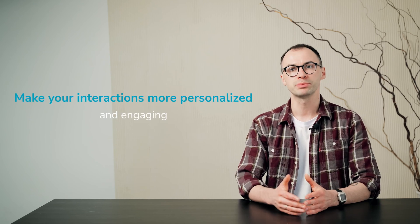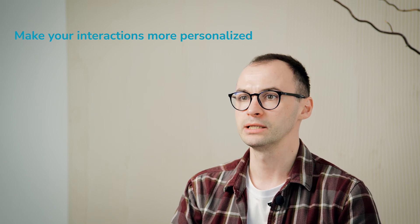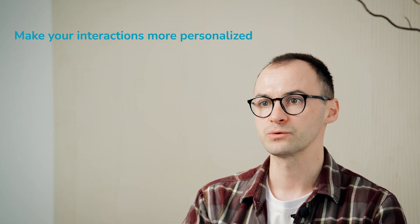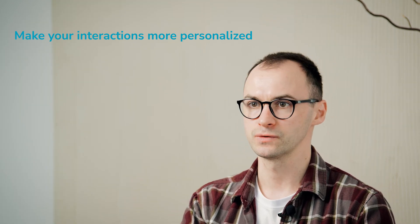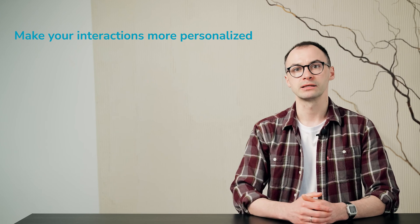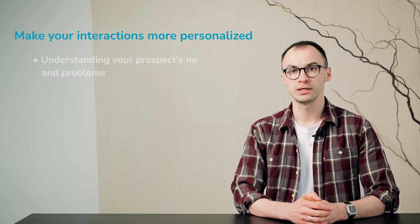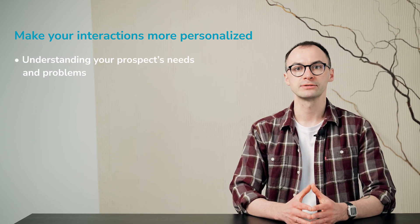I've saved the best for last. You can and should use chatbots to make your interactions more personalized and engaging. Not only can you generate and qualify leads with the chatbot, but also guide them through your sales pipeline. And that's where the chatbot's ability to gather and leverage user data shines the most. By asking personalized questions, analyzing conversations, and monitoring user behavior, they can help you understand your audience's needs and problems, which you can use to tailor your marketing strategy.